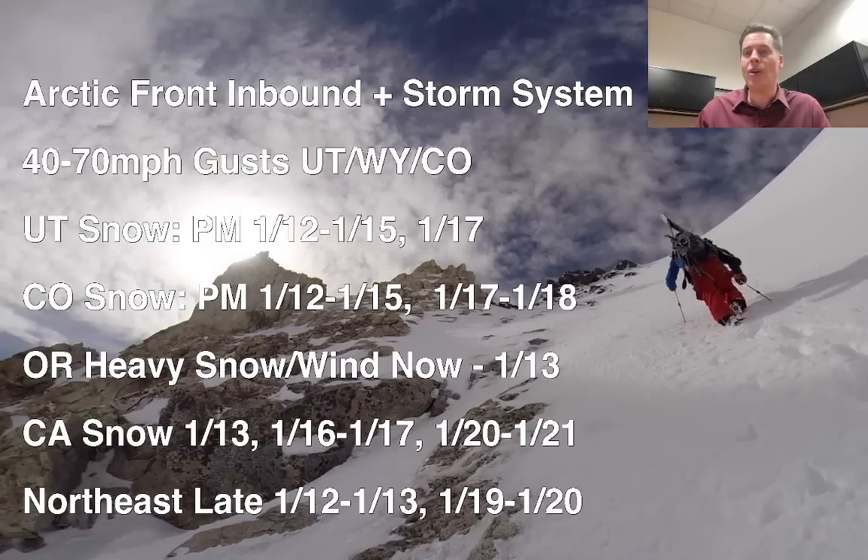Oregon: heavy snow now and wind all the way through January 13th — that's part of that Arctic front diving south. California: snow January 13th, late January 16th into the 17th, and January 20th into the 21st. That third storm, January 20th to 21st, is part of a different pattern that's going to be hitting the entire west coast.